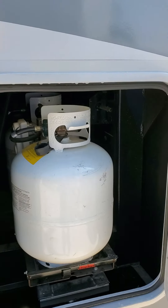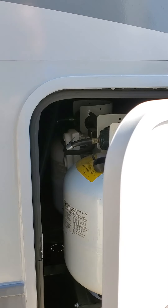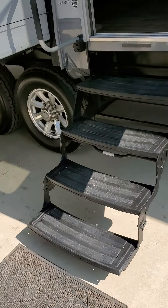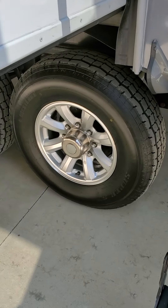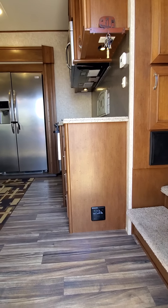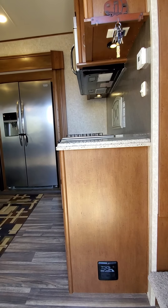Two tanks on this side and one on the other for your propane. Forced air entry. Again, new tires. We'll go to a wider angle as we come in here because it does make it a little bit easier to see.